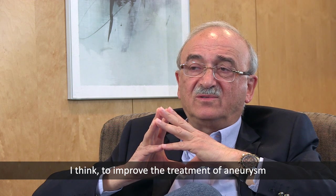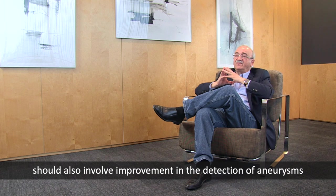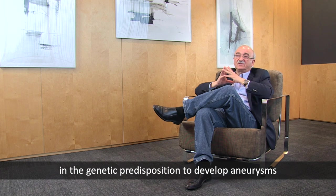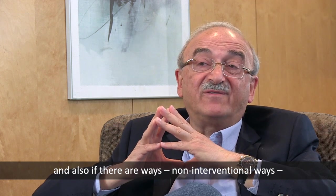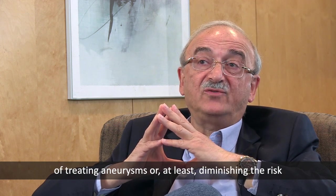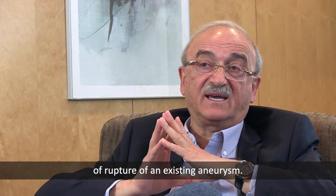I think improving aneurysm treatment should also involve improvement in the detection of aneurysms, understanding genetic predisposition to developing aneurysms, and exploring non-interventional ways of treating aneurysms or at least diminishing the risk of rupture of an existing aneurysm.